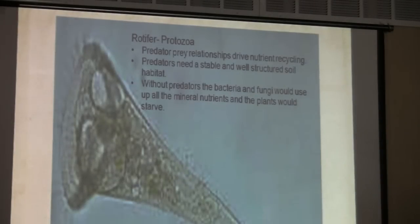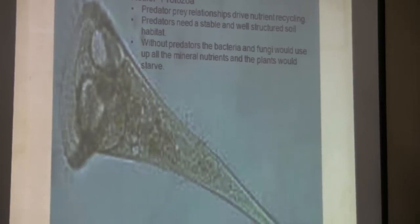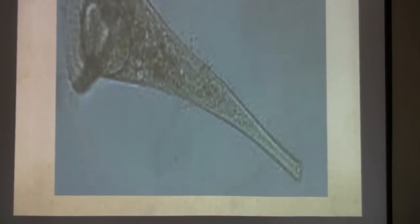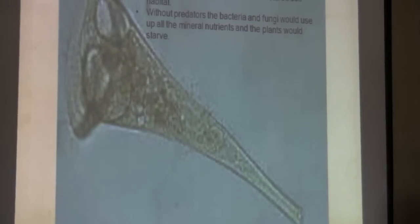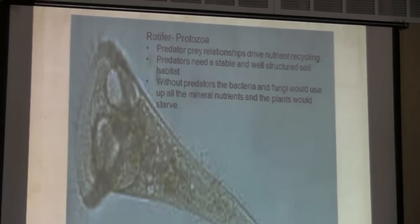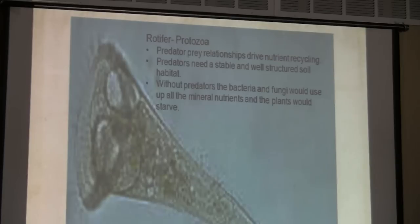I stress predator-prey relationships, and that's all about soil structure. When we have good soil structure, we have better predator-prey relationships, which means better recycling. I have a grower in Idaho that has one milligram of microbial biomass per gram of soil — that's huge. But he has no predators because of a compaction problem from getting on the ground too early. The microbes were competing against his plants for nutrients, and because there were no predators, nutrients weren't being recycled. We weren't taking advantage of that 52% carbon from microbial biomass.